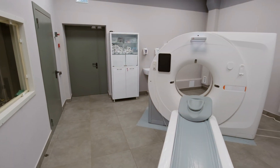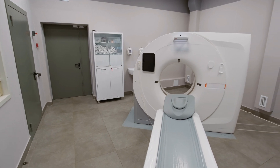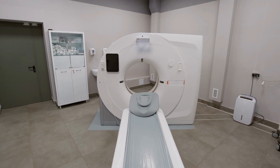Since cancer cells are so much more active, they're the first ones to absorb the glucose. The glucose with the radioactive marker is then easy for the PET scanner to pick up. The tracers will emit the positrons, which are the tiny particles that are then detected by the scanner.